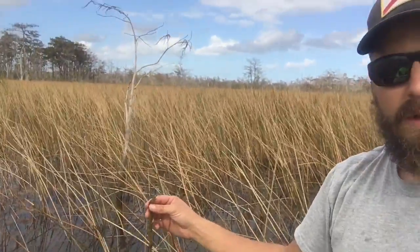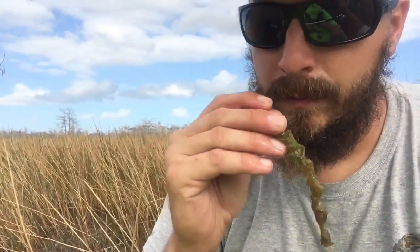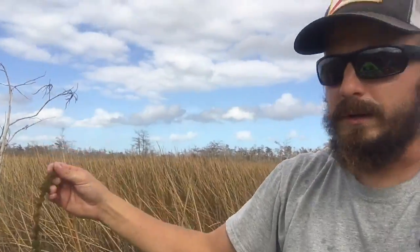We're deep in the Loxahatchee Slough right now and found one of my favorite wetland plant species. It's called the lemon bacopa. Smells like lemon. I've heard that some people used to extract the oils out of it and make scented candles out of it. You wouldn't think something growing in this swamp would smell so good — just like a minty lemon, if there is such a thing.